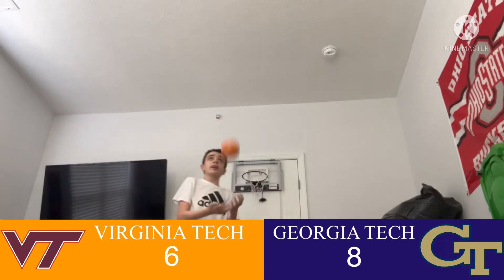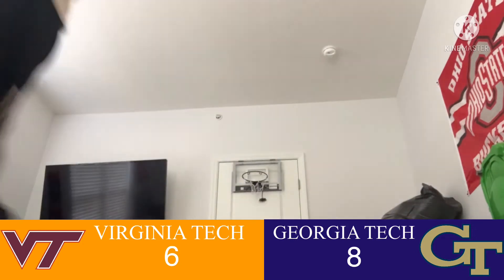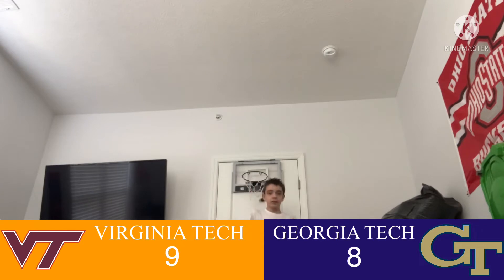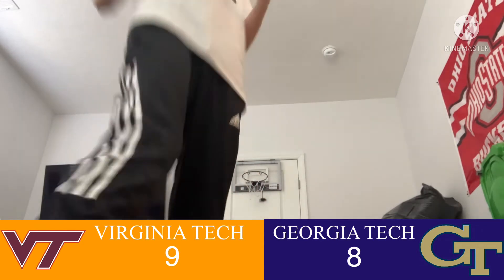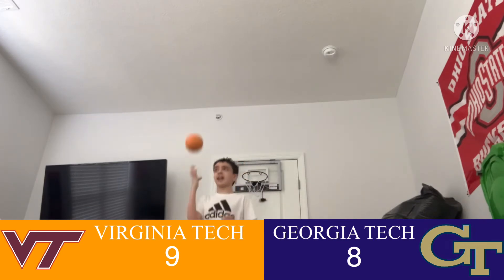Alright, for Georgia Tech a two wins the game. Let's see what they can do. The Hokies, right here — for three. Yeah! Now it's 9-8. Alright, for Virginia Tech a free throw — a two or three-pointer wins the game. And for Georgia Tech, a two wins the game. Let's see!